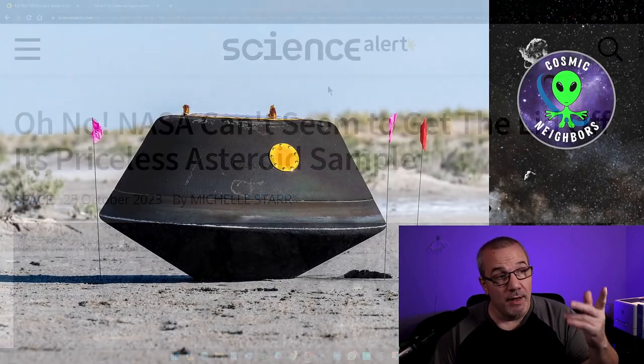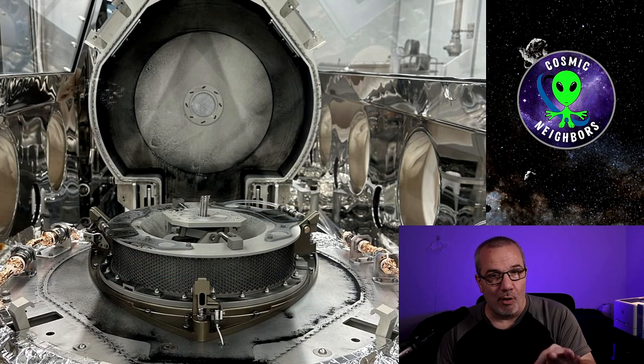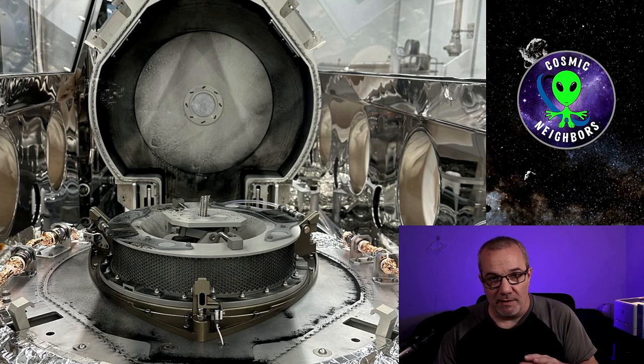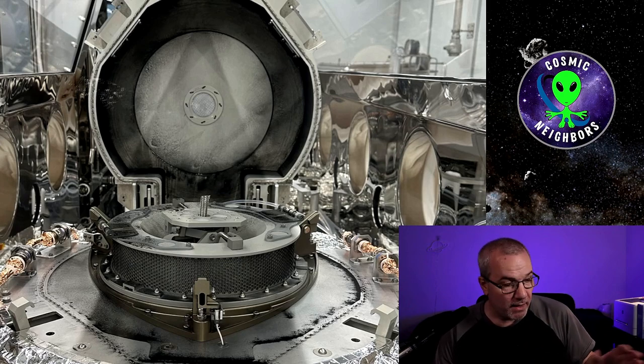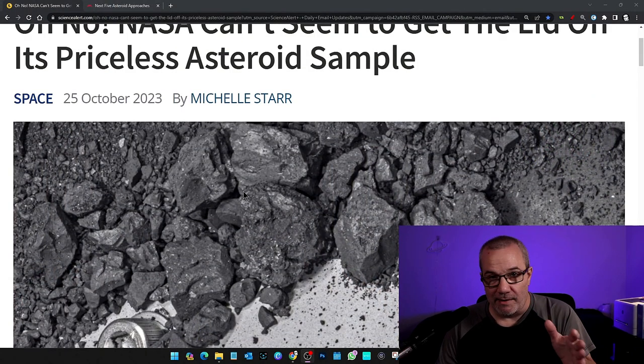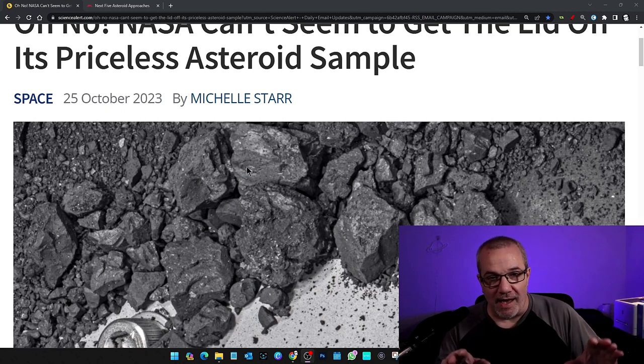You remember when the capsule landed and it was all charred. They got lucky because when they opened the initial part of it, inside there was a bunch — if you look down, you see all the dust on the bottom. That was all bonus parts. But the real meat of the sample — you see these aren't even the true sample. This is the stuff that was on the outside of the capsule, inside but not inside the main compartment.